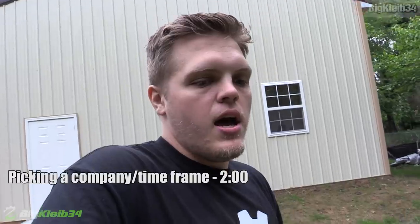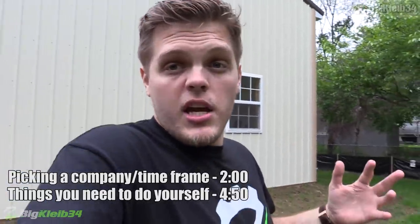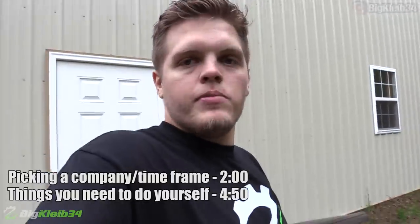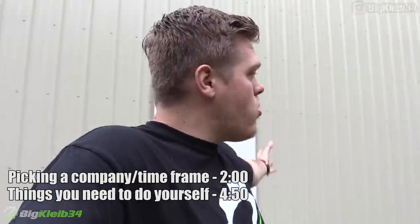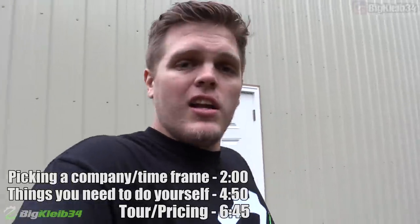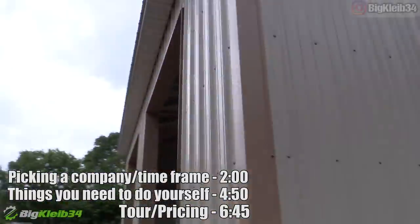We're going to talk about three different things today — this is the video I wish I had going into this. We're going to cover: number one, the timeframe and how this worked and how I picked out a company; number two, the things I actually had to go out and do myself; and last but not least, a full tour showing all the quirks and features, things I picked out and things I avoided. And we're going to give you the price — that's the grand finale. Spoiler alert: 12-foot tall doors and 14-foot tall ceilings.